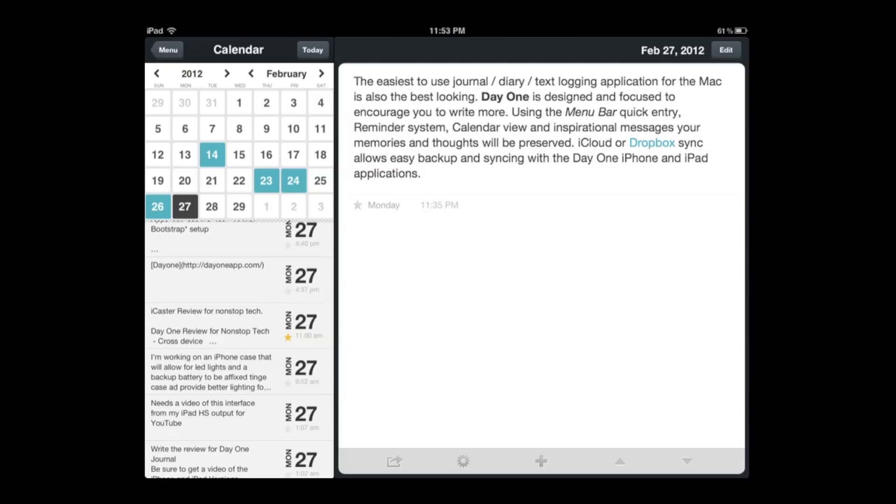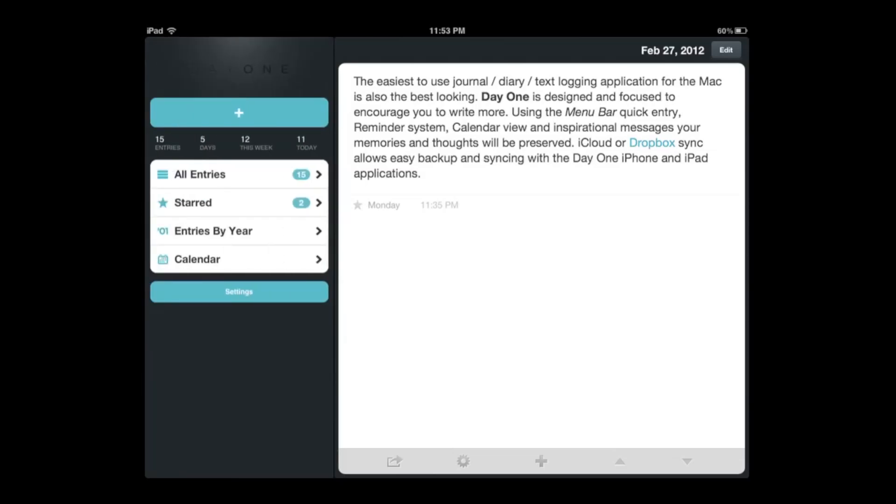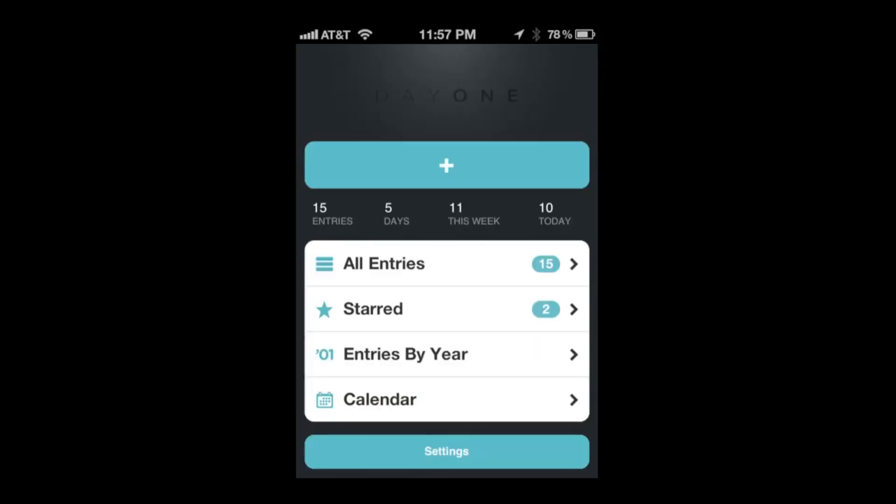They were going to add tags and some other things later on, but it's a super simple app with a very nice interface. For iOS devices it's $1.99 and it's universal. Let me give you a chance to see what it looks like on the iPhone.